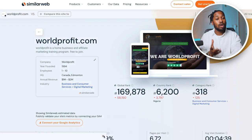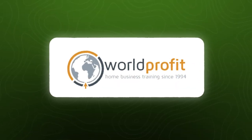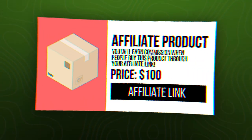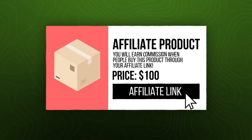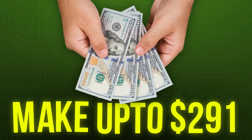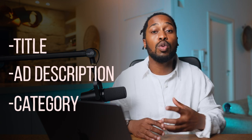Just like that, with the click of a button, your ad will now be posted on the WorldProfit platform where it will be in front of potentially 200,000 people visiting the site every single month. This is a massive traffic source that is 100% free. Once people see your ad and click on it, you'll have the potential to make $50 to $200 or $300, depending on how good your title is, your ad description, and the category you selected when crafting the ad.